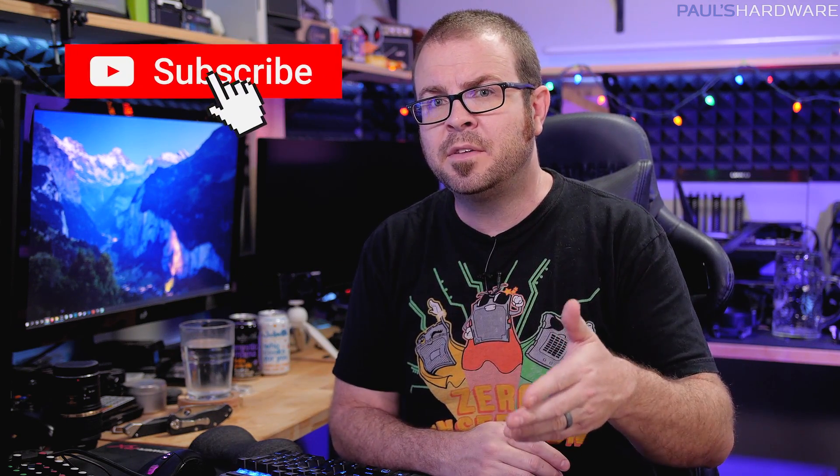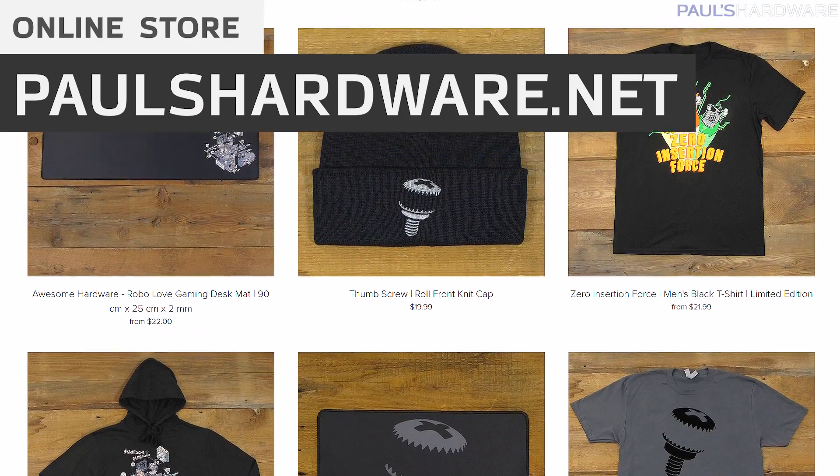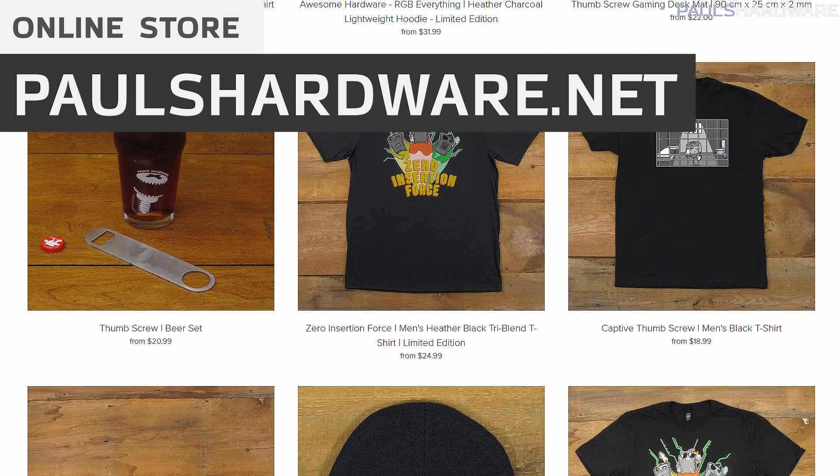If you want links to any of the parts I talked about today, they are down in the video description. These are the systems I would recommend at $1,200 or $1,500 depending on which parts list you look at. Since I know a lot of people are shorter on money right now, check out the How to Build a PC video I did last month for a solid $550 build. I've also got a video coming out in a couple of days going over budget CPU options from AMD. Thank you guys so much for watching — hit subscribe if you want to see that budget CPU video. Check out my store at paulshardware.net for shirts, mugs, pint glasses, and more. Thanks again for watching, and we'll see you in the next one.